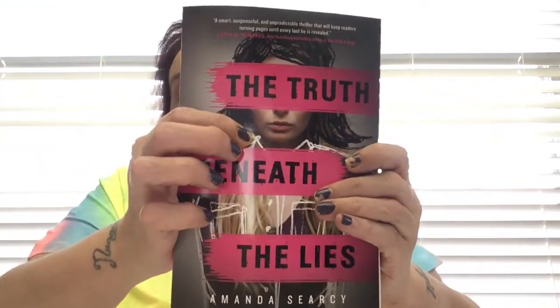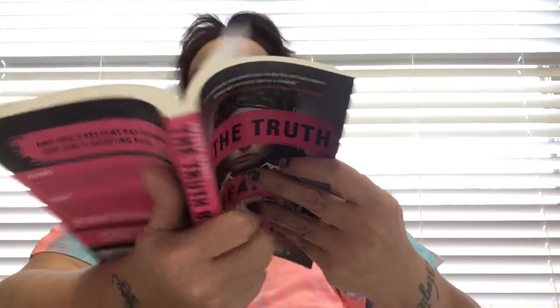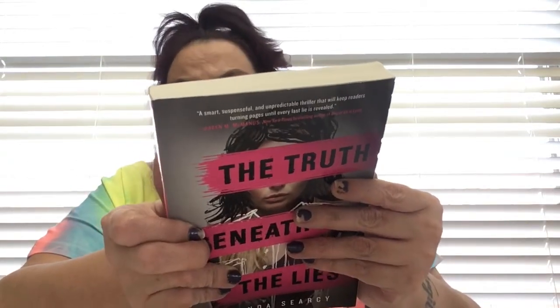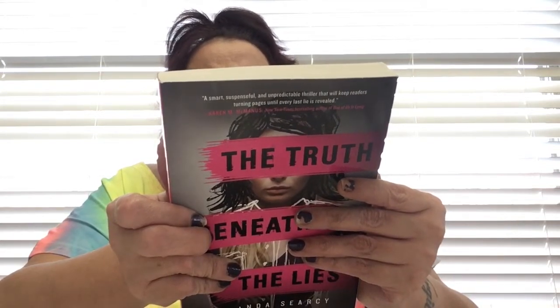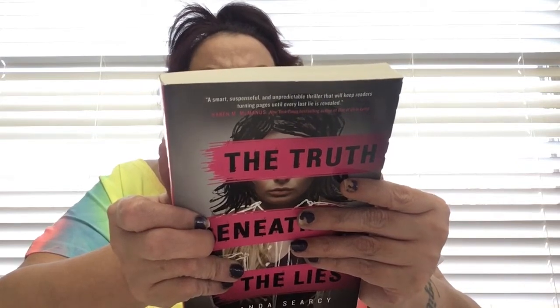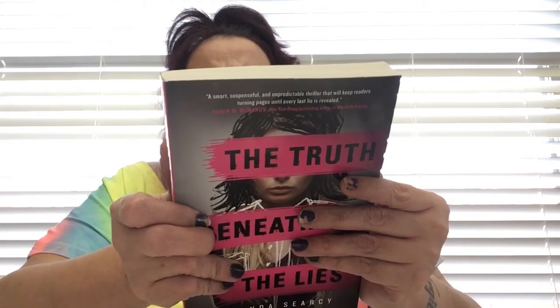I found this book that was very intriguing - it's called 'The Truth Beneath the Lies' by Amanda Searcy. This book is about the ghetto. It says when Kayla and Betty's lives collide, the truth will set them free or bury them. It's a psychological thriller - one girl's present-day horrors is another girl's haunted past. It was $9.99.